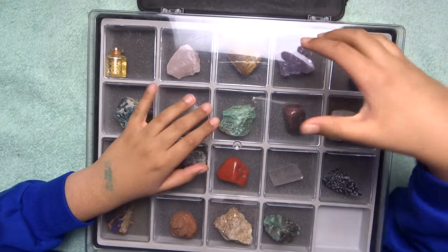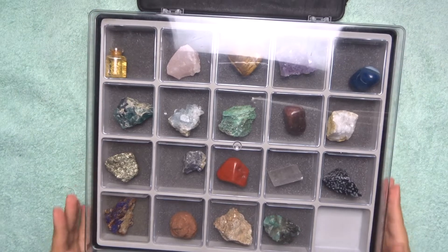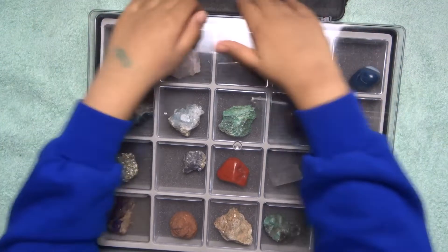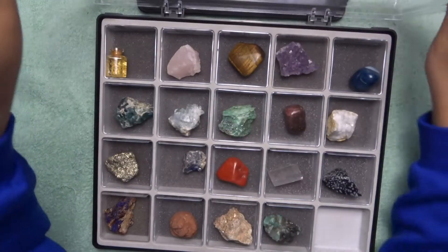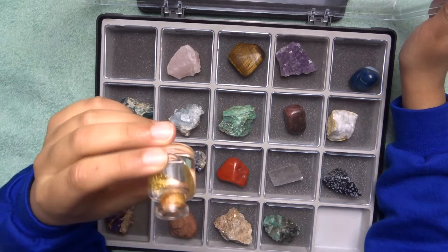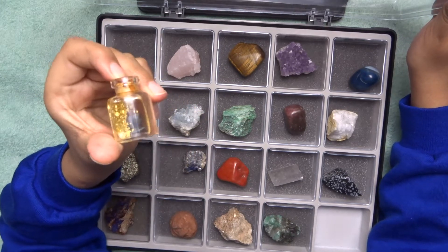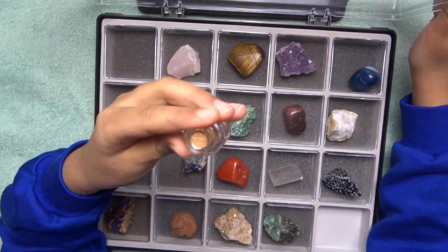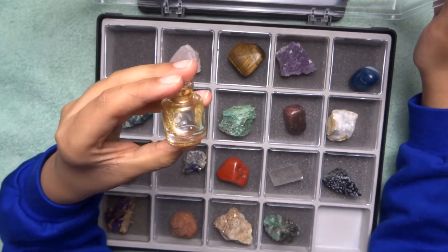Hey guys, welcome to another video. Today we've been looking at this box of minerals. First, let's have a look. Our first mineral is gold — this mineral has appeared on a previous video, and if you are new to my channel you can watch that one.